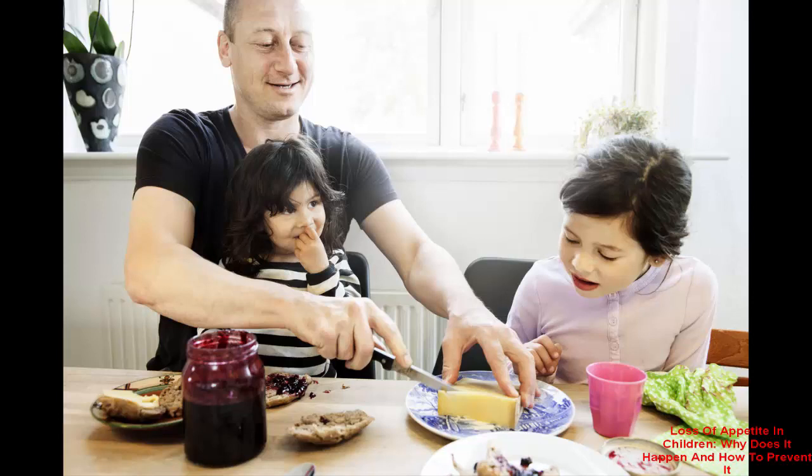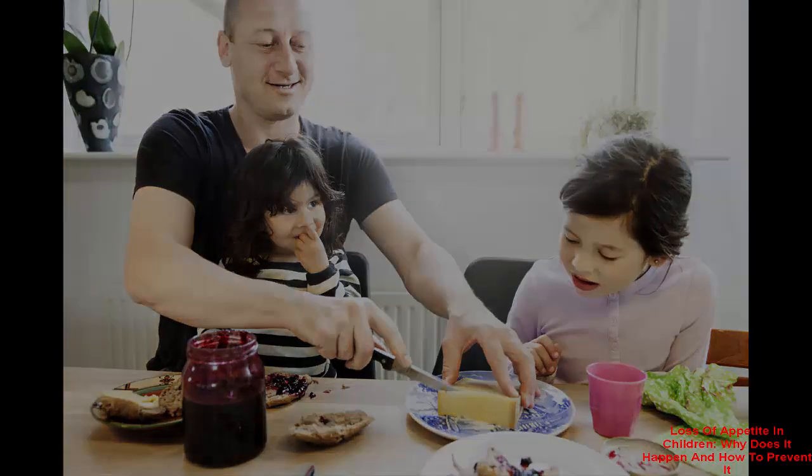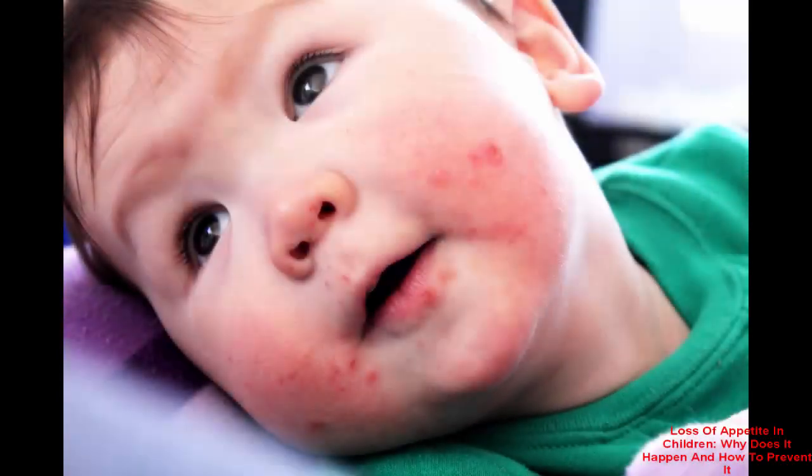Multivitamins and appetite stimulants may be an option for your child. Many come in liquid form and are designed specifically for children. Vitamin C, D, zinc, calcium, and B12 are all essential to a child's growth and development. Consult with your doctor for a professional recommendation on the best vitamin for your child.